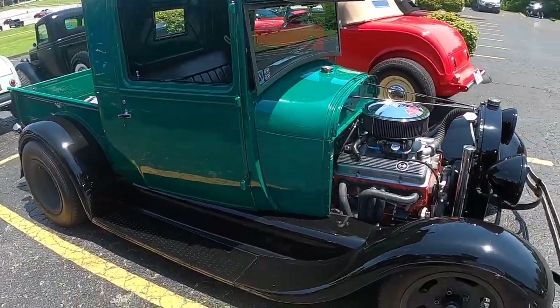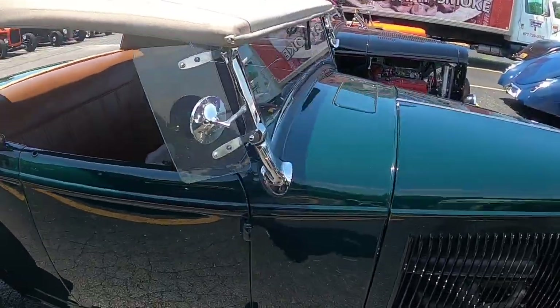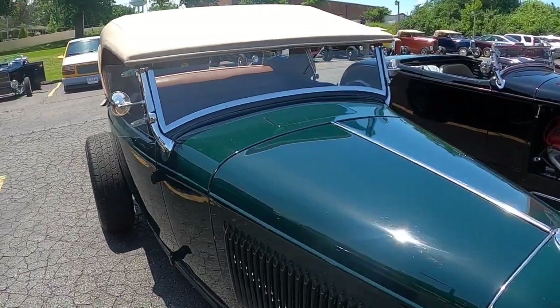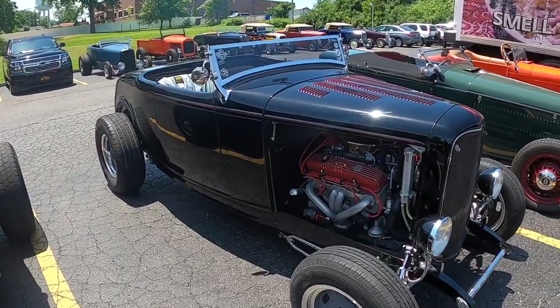Cool little pickup truck that just now joined us. It's another stock style windshield, and you can see this has probably got a two-inch chop to it, up against a three or three-and-a-half inch chop.